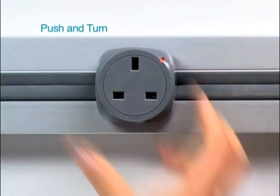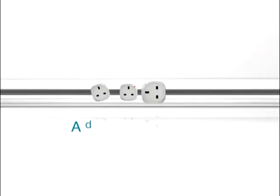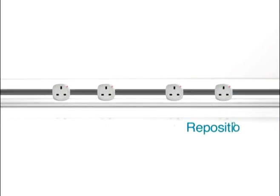Adding a new power outlet is as simple as engaging the UBIC adapter. You can simply add, remove, or reposition power outlets anywhere along the track within seconds.